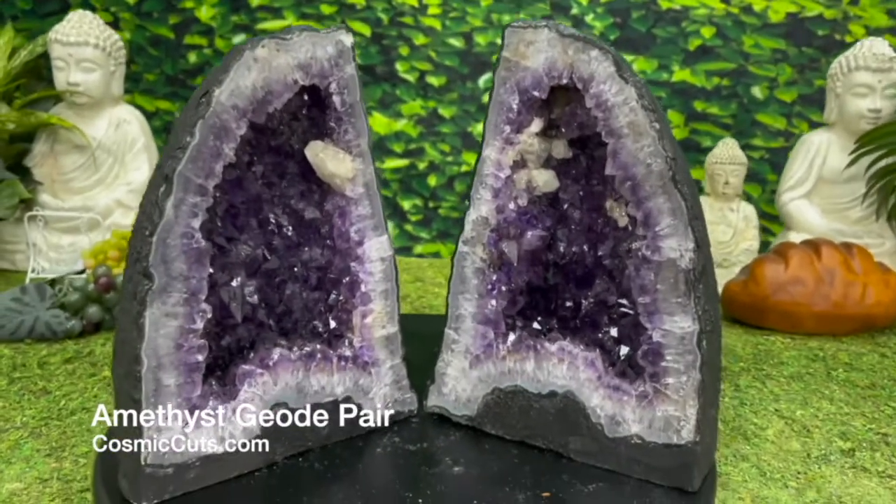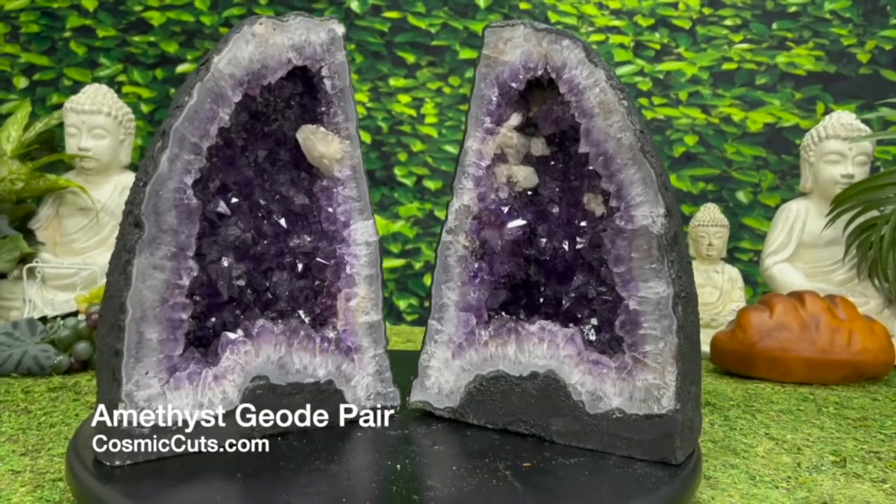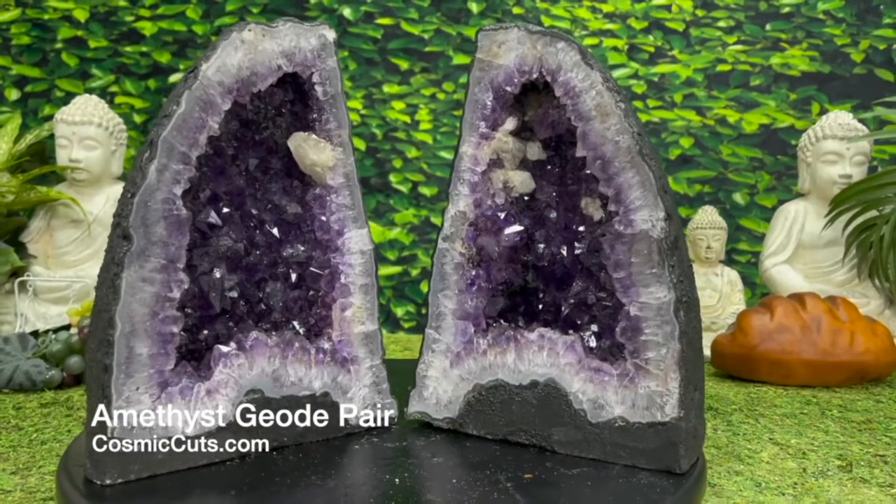Yes indeed, the Universal Units could be yours at CosmicCuts.com.